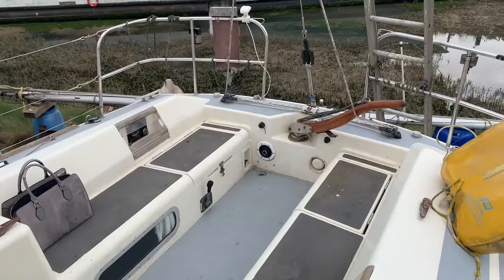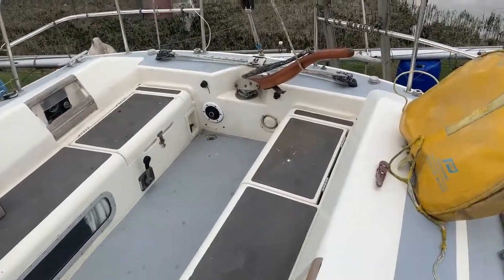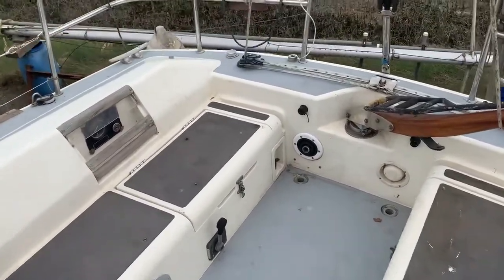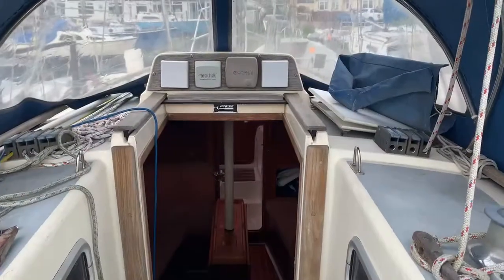If you want to look at this vessel please do get in contact with us via boatshedmedway.com. You can email us at boats@boatshedmedway.com. If you have a boat to sell yourself, we're very short of vessels at the moment so please do get in contact. Thank you for watching.